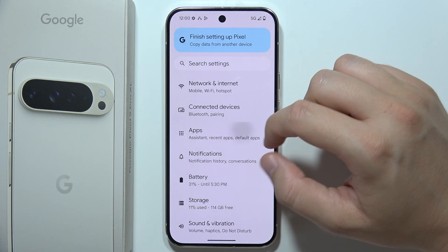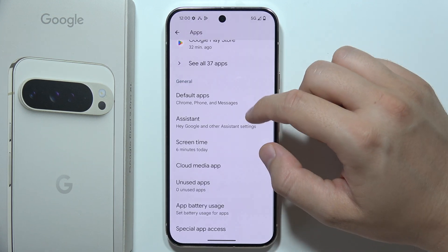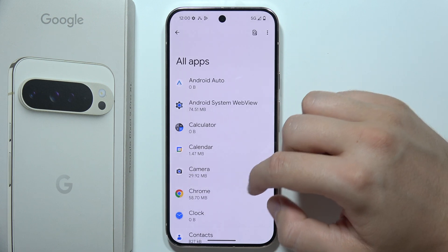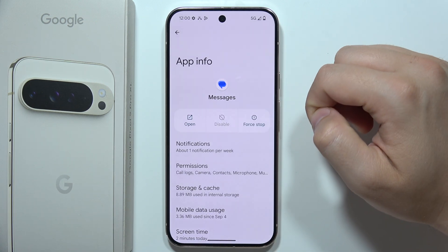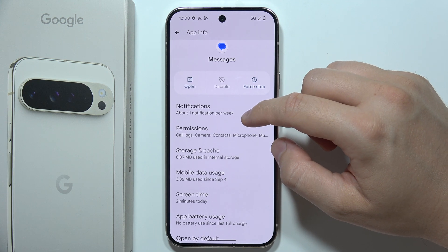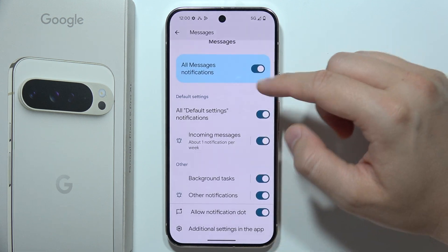Next, we can go into Settings, open Apps, find Messages in the all apps list, then go into Messages. Now just be sure that you have all of the notifications enabled.